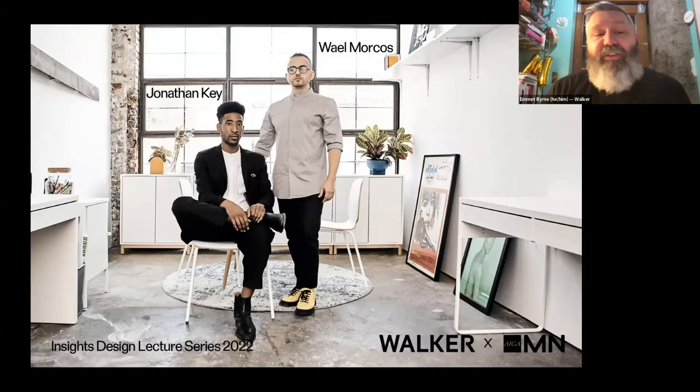Make sure to stick around after the talk, because Wael and John will be leading a Q&A. I think we have a nice intimate group today, so that lends itself to a better conversation. Now for tonight's speakers: Morcos Key brings together two incredible perspectives — designers Jonathan Key and Wael Morcos — and represents a model for how a contemporary design studio can create vital work in a number of fields and give visibility to underrepresented communities. The studio works with a variety of arts and cultural institutions, nonprofits, and companies in both North America and the Middle East, providing services as varied as brand strategy, Latin and Arabic type design, book design, and wayfinding, among many more.